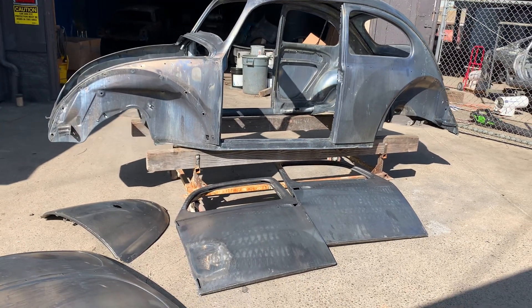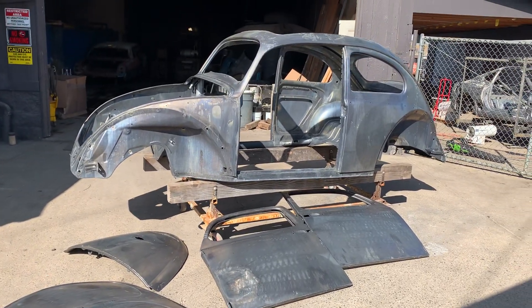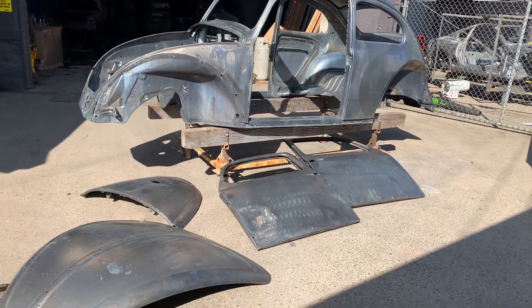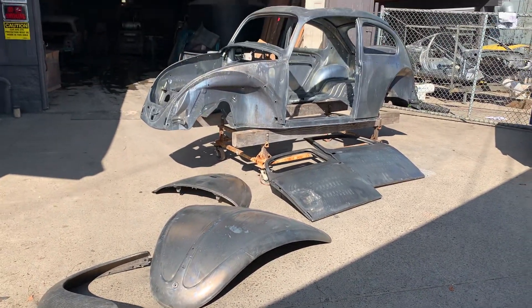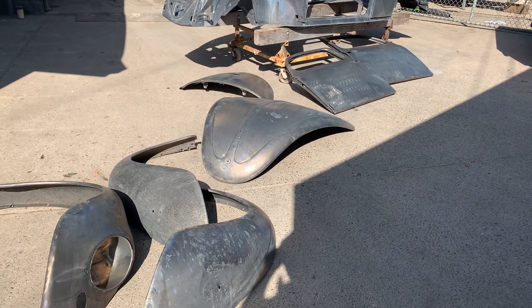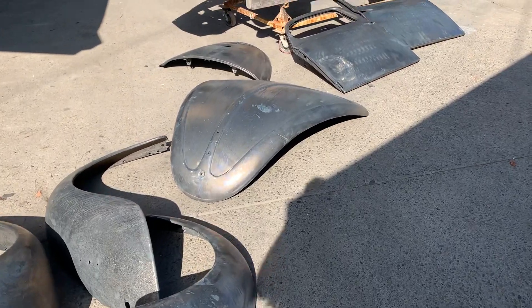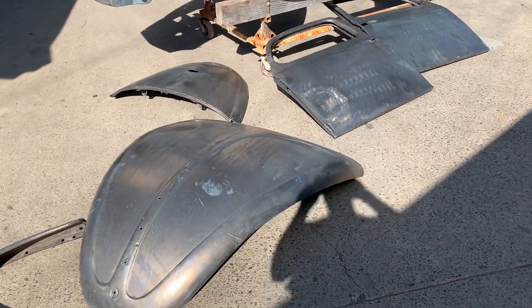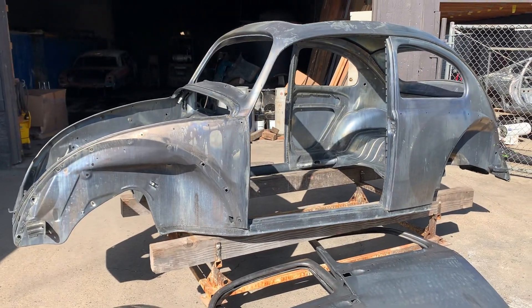Here's a look at a 1962 Beetle and some parts here we cleaned up for a customer in the Portland area. You see the body, front hood, four fenders, two doors, the rear engine cover — really nice, clean Beetle.